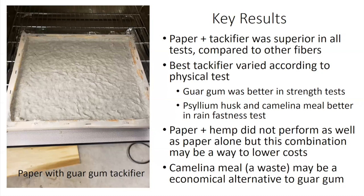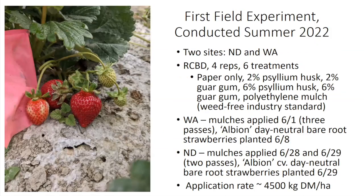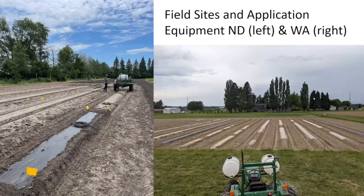We decided to go ahead with field trials using the paper-based hydromulches. We conducted field experiments last summer in Washington and North Dakota, testing five different hydromulch formulations: paper only, two and six percent psyllium husk, and two and six percent guar gum. We compared all five to polyethylene mulch, which is the weed-free industry standard. Mulches were applied first at about 4,500 kilograms of dry matter per hectare, and then we planted our bare-root strawberries into these mulches.